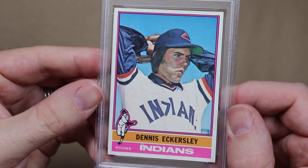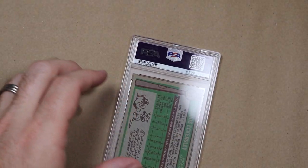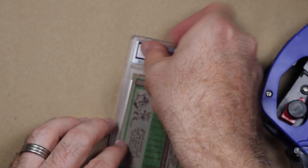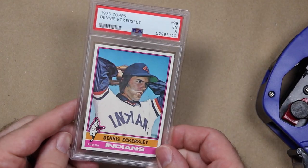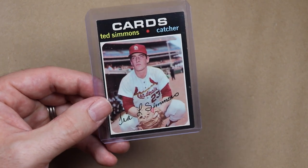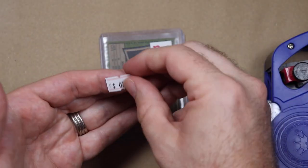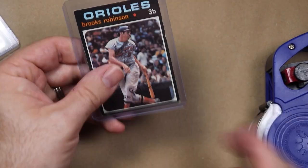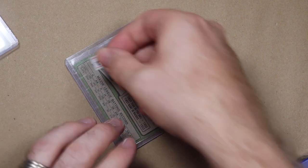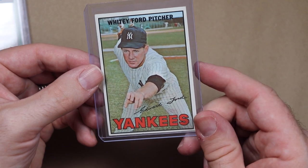Second prize will be this PSA 5 Dennis Eckersley Rookie — it is well centered and really nice. Third prize is open to people who don't make videos, so you can just leave a comment about your favorite deal below. Third prize is this Ted Simmons Rookie — I only paid two bucks for this, speaking of good deals — and also this '71 Brooks Robinson and the '67 Whitey Ford. Three really cool cards right there.